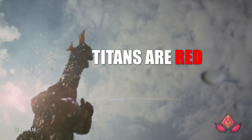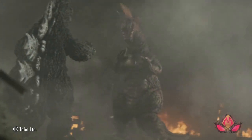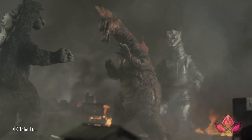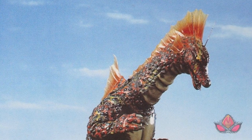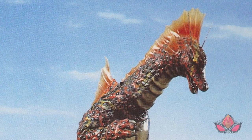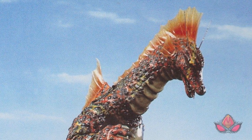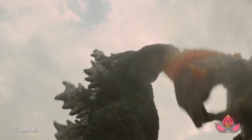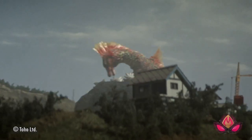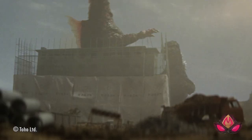Number one: Titans are red, robots are blue — sorta. Terror of Mechagodzilla features the debut of Titanosaurus, a prehistoric marine reptile with a bright red paint job that makes the Cretaceous creature seriously pop amidst an otherwise dull cinematic color palette. This was a deliberate choice made by the film's special effects director, Teruyoshi Nakano, who did his best to make Godzilla's enemy monsters contrast against Godzilla's gray skin tone.